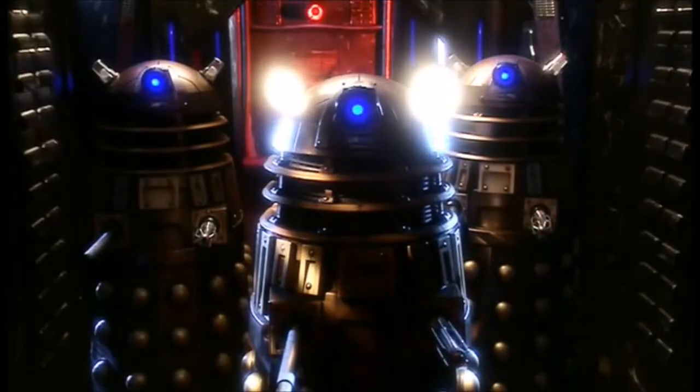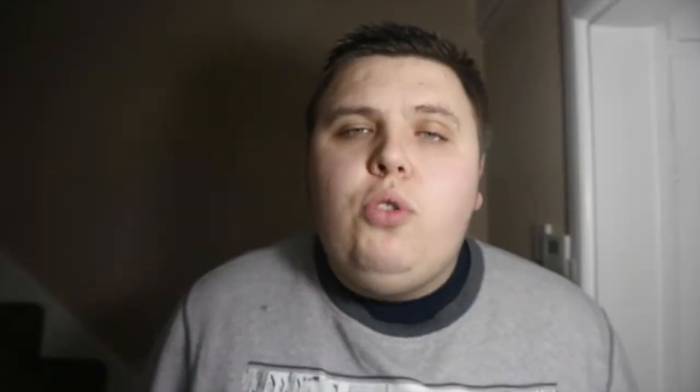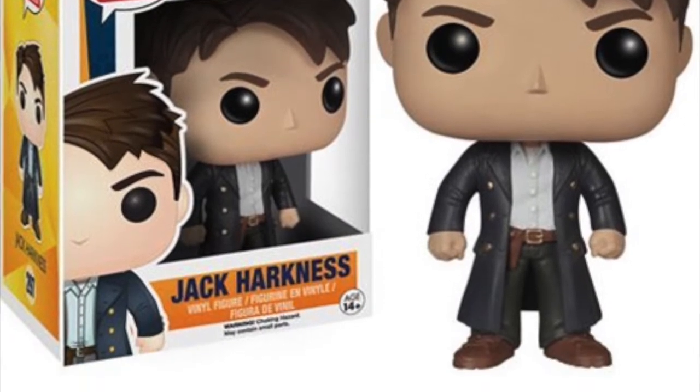One pop I'm definitely going to pick up now it's been vaulted is Captain Jack Harkness from Doctor Who and Torchwood. I have a huge Doctor Who collection and I've passed up on Captain Jack and Rose so many times. I just looked online and it's going for about £12.99. I'll look around in stores when I head to Forbidden Planet on my next Funko hunt. I'll also be doing a top 10 Doctor Who pops that need to be made into Funko pops video very soon, so stick around for that.